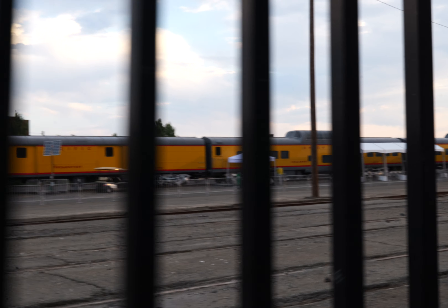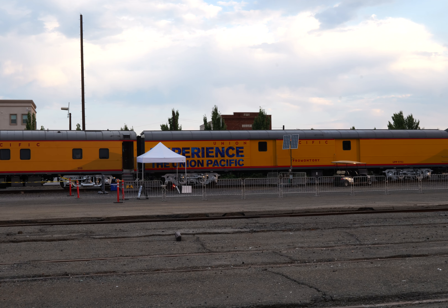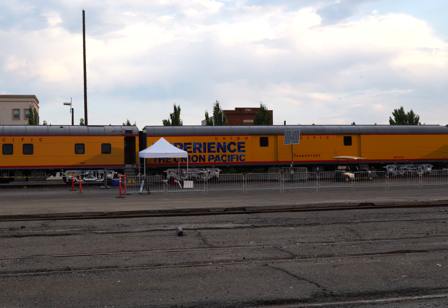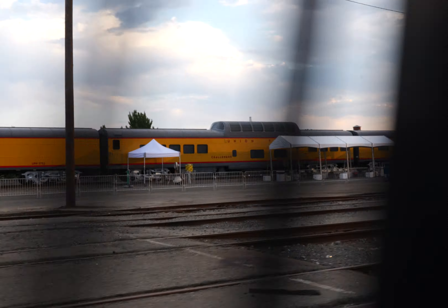There's a garbage truck next to me just like in the Terminator. Union Pacific Prominatory, Experience Union Pacific, UPP-5752. Sounds legit. Then another dome car — Challenger, Union Pacific.